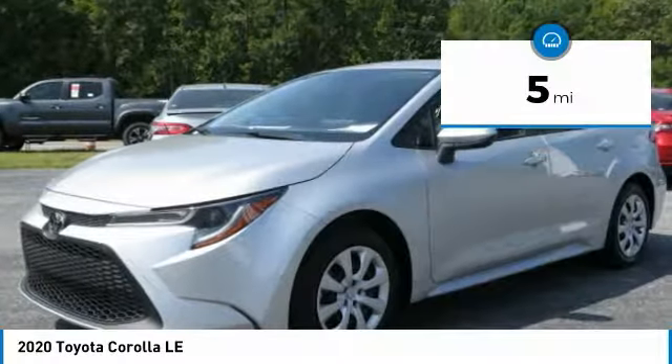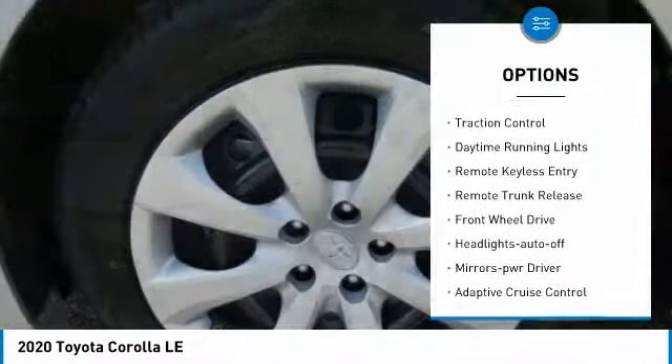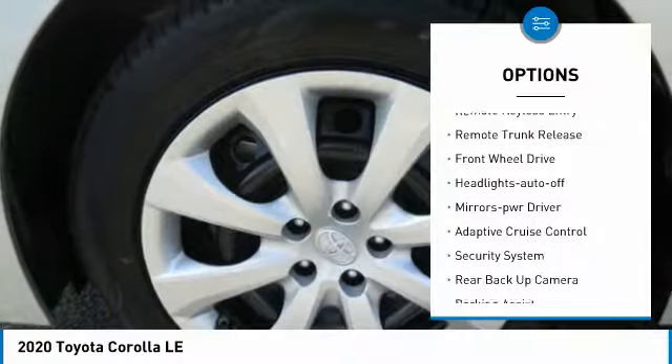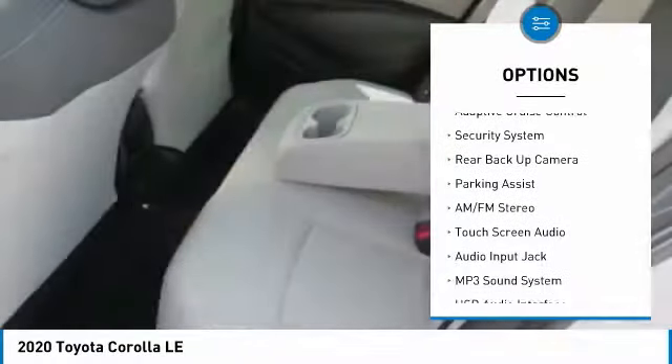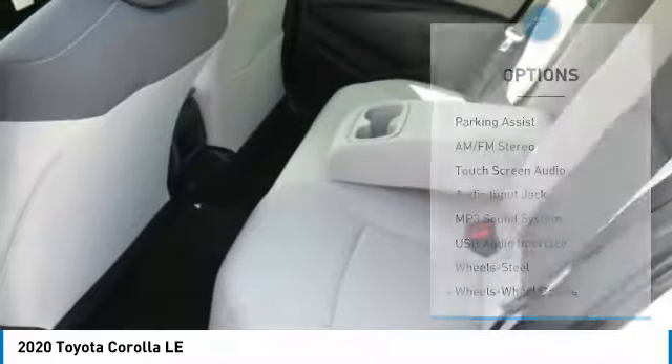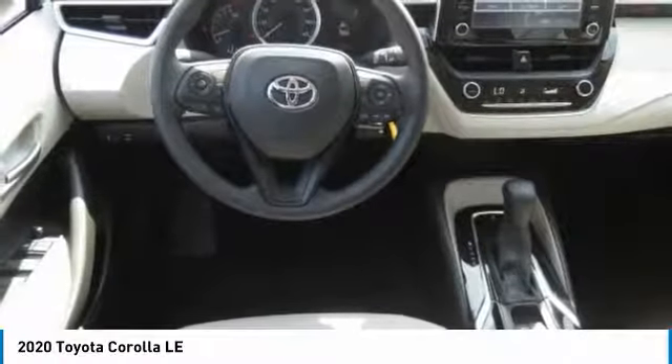Here are some of this vehicle's great options: heated side mirrors, traction control, daytime running lights, remote keyless entry, remote trunk release, FWD, headlights auto off, mirror memory, adaptive cruise control, security system.